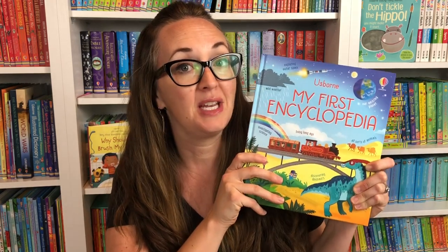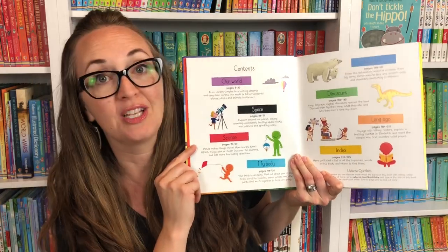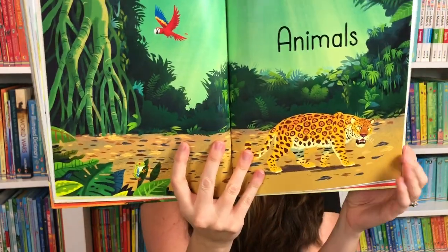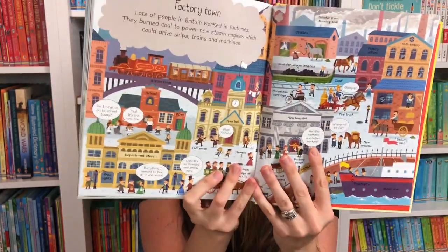Next, let's look at My First Encyclopedia. I am so thrilled for this one. This is a combined volume book that has combined seven of the My Very First board books into an encyclopedia for your child. The table of contents includes: Our World, Space, Science, My Body, Animals, Dinosaurs, and Long Ago. It has beautiful, engaging illustrations with simple text — a great way for your child to learn about dinosaurs, animals, and the human body, and so many ways to investigate science.